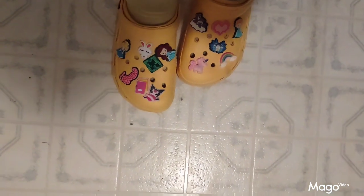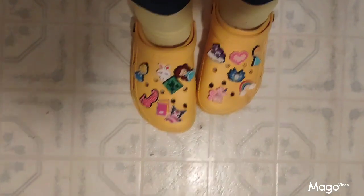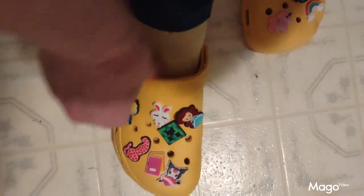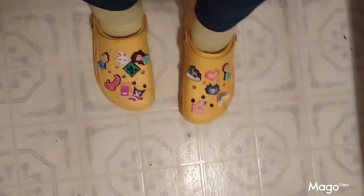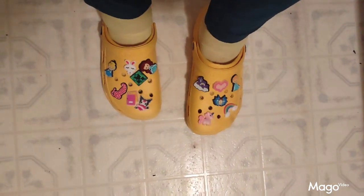Here we have the yellow shoes that I got from Temu. They fit very nicely, very comfortable. They have a little strap that goes across the heel. They're a very nice style and come in a variety of colors. They're really nice.